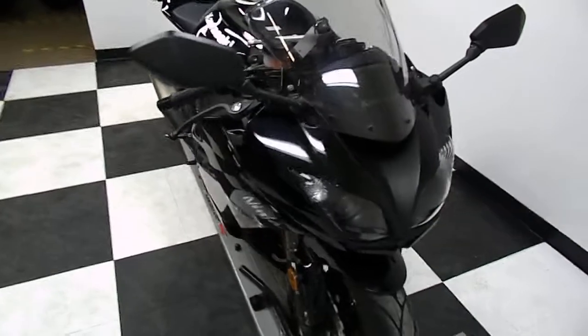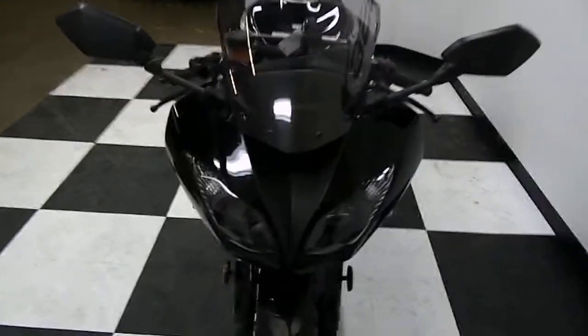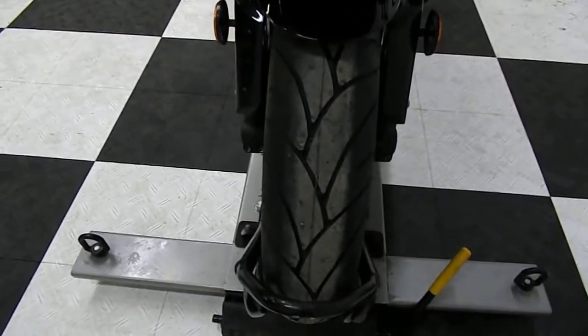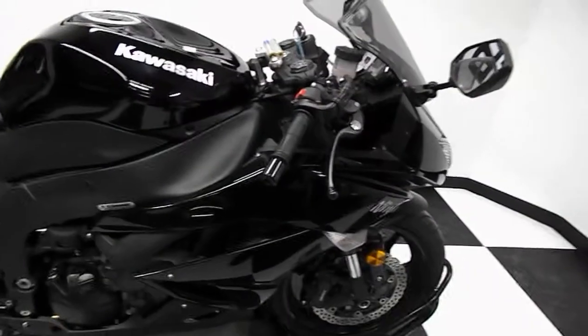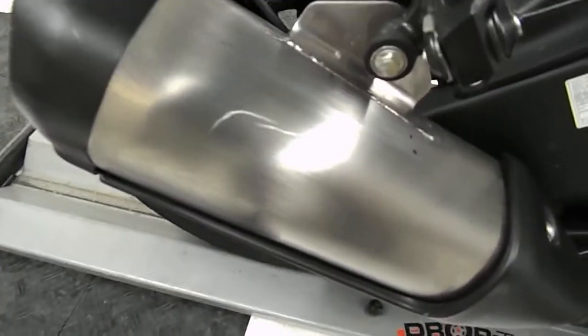Overall this bike is pretty clean — it has been tipped over gently on one side, but I'll show that to you. The front end is nice and clean, and we've got a new front tire on it. All the plastic is in good shape with a lot of high gloss still left on it. We do have a couple of scratches here on the exhaust.